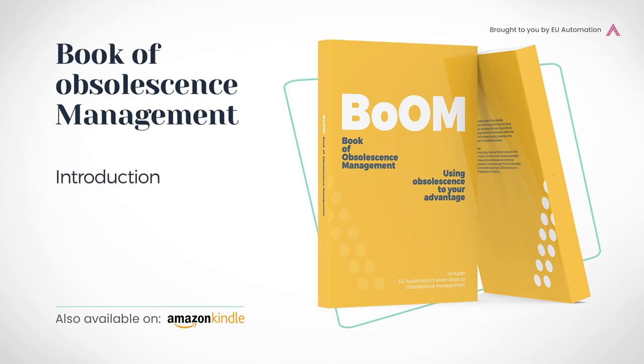Welcome to the Book of Obsolescence Management, or BOOM for short. This book teaches you how to use obsolescence to your advantage and also features EU Automation's 7 Steps to Obsolescence Management. A message from Mark Proctor and John Wilkins, the authors of BOOM.